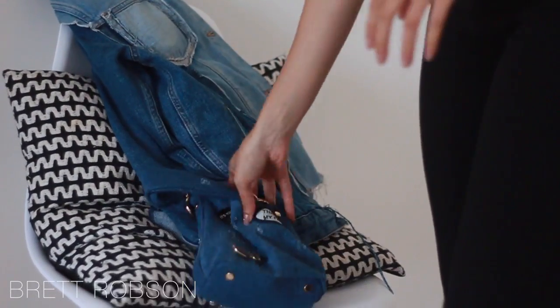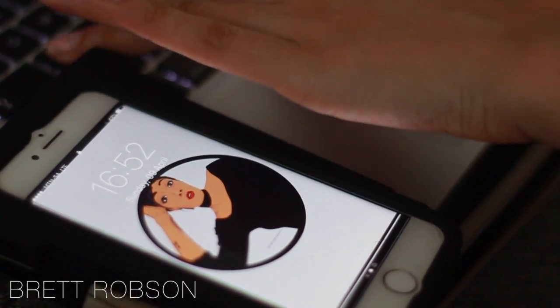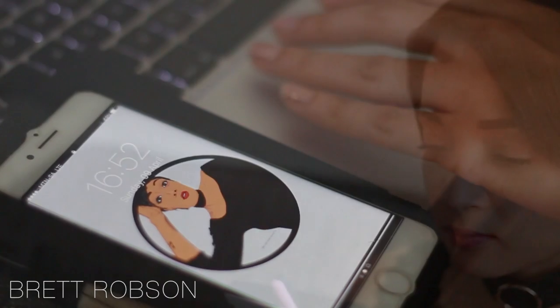I ended off my day back at home doing some work and checking some emails — that's pretty much how I end most days. As you can see, my foundation lasted really well throughout the day: zero shine, still got a beautiful flawless look on my face.